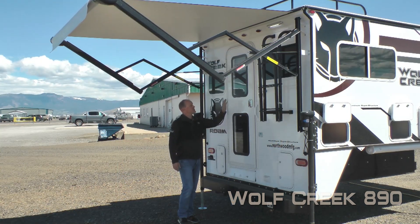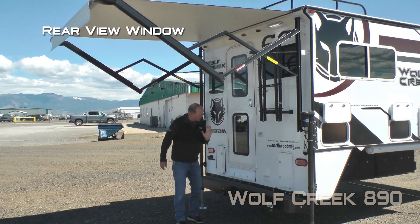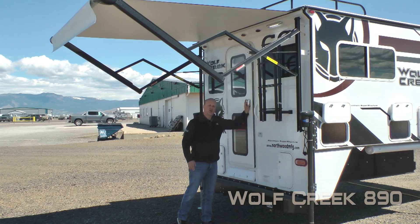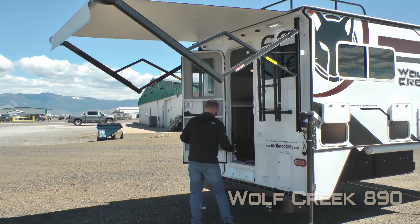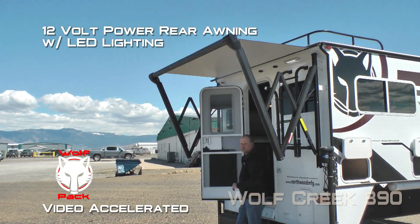The entry door features a standard window as well as the rear view window which lines up perfectly with the front window. Also a friction hinge which renders your entry door wind resistant. And 12 volt power awning with LED lighting.